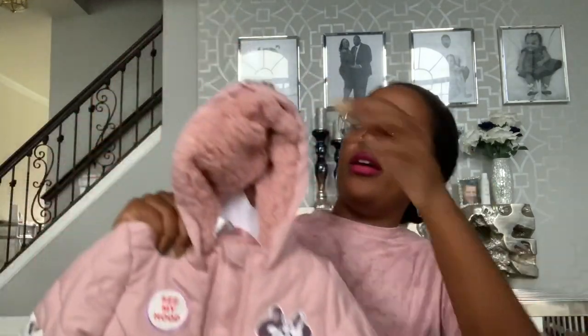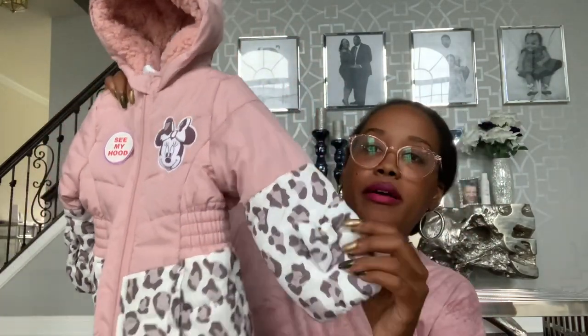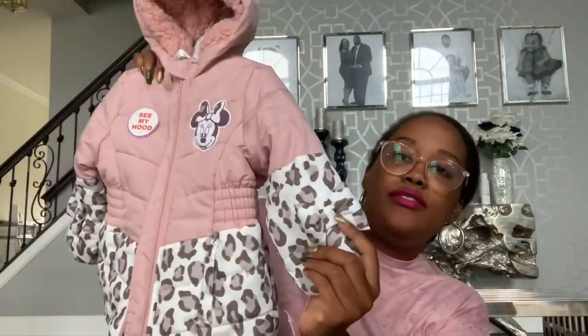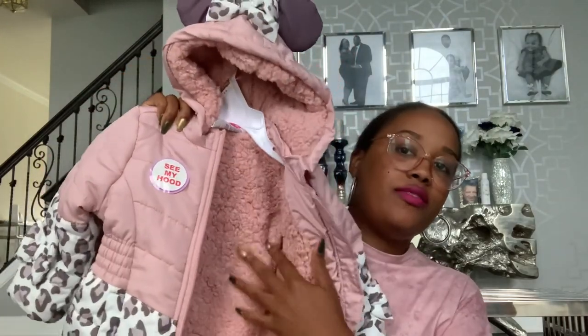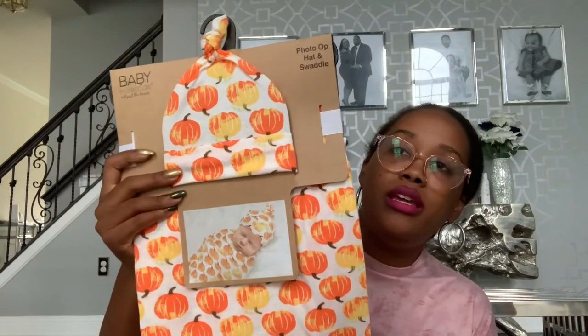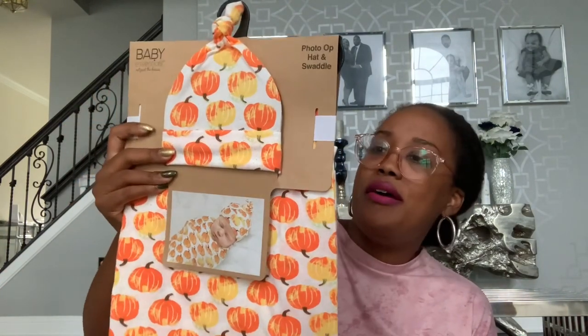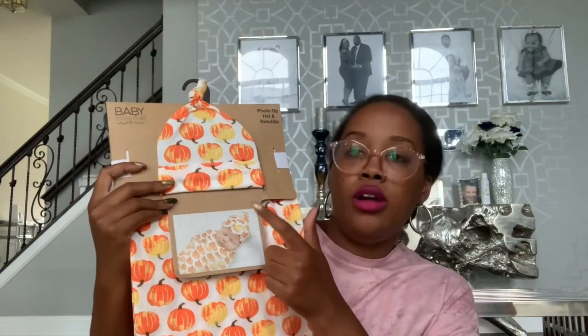Moving on to Burlington. I got Baby Girl's second winter coat. This one is Minnie Mouse - look at the hood, it's so cute. It's a mauve-y pink with cheetah print at the bottom and on the ends of the sleeves, with bows on both sleeves. It's cinched at the waist and has thick sherpa on the inside so it should keep Baby Girl warm. It'll go with the pink matching hat and glove set. This was $9.99.